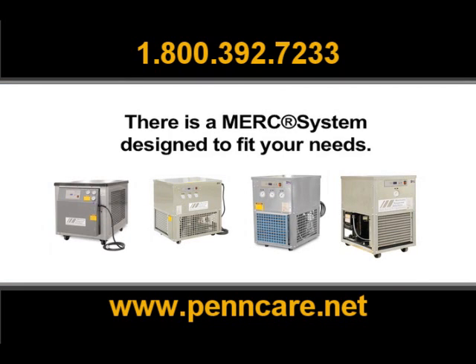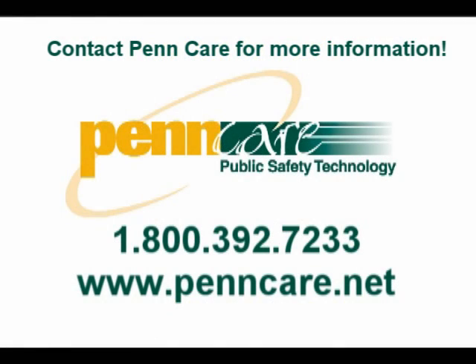There is a MERC system designed to fit your needs. Contact a Mortuary Response Solutions representative so when disaster strikes, you'll be ready.